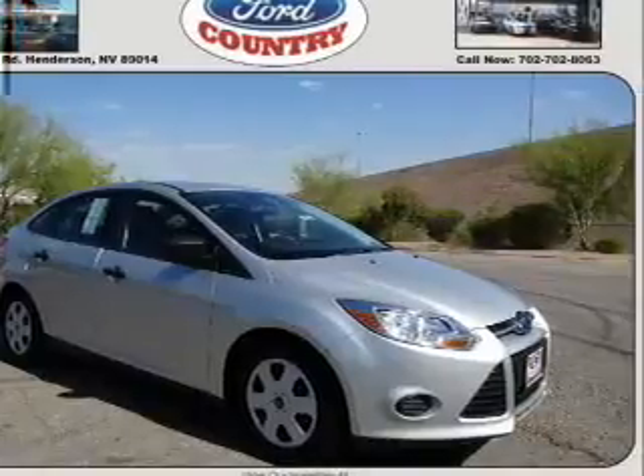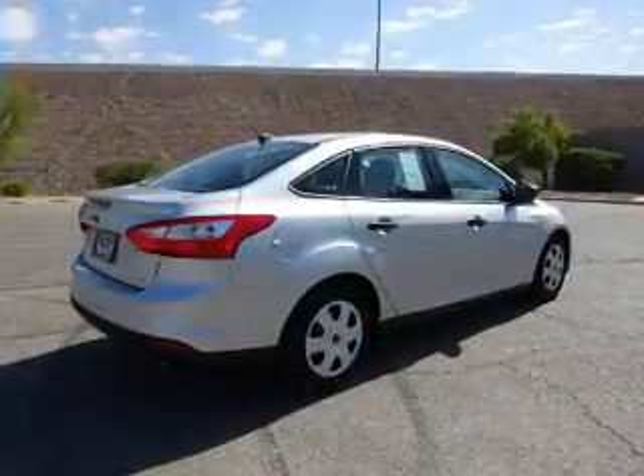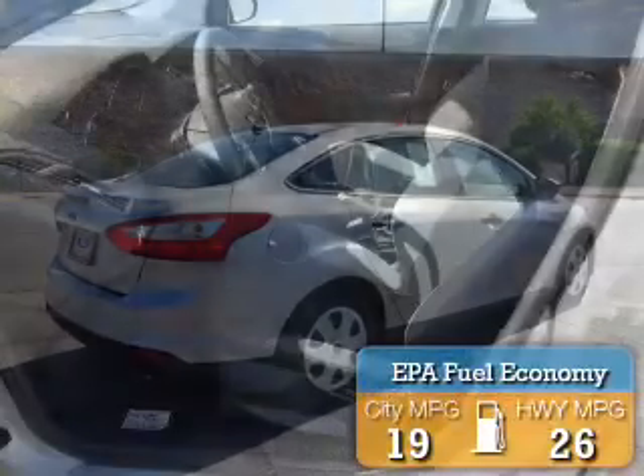It's powered by front wheel drive, a 2-liter, 4-cylinder engine, and an automatic transmission. Great fuel efficiency saves you money by requiring fewer trips to the gas station.